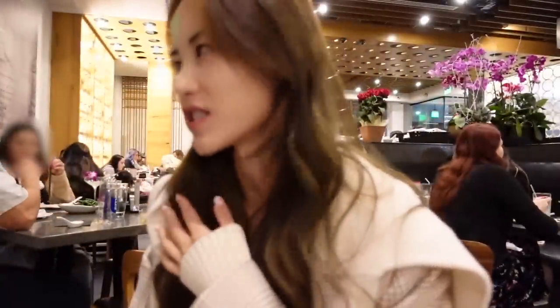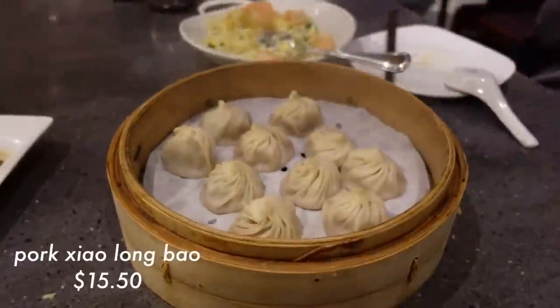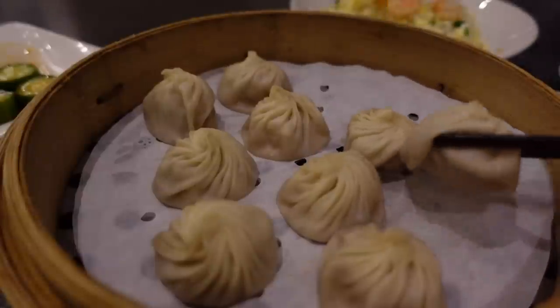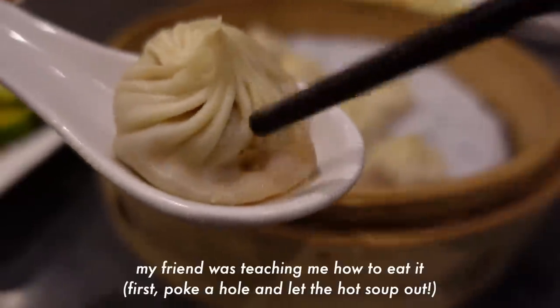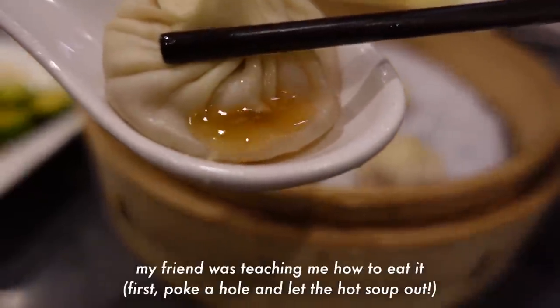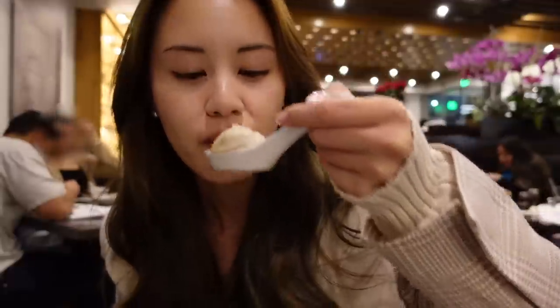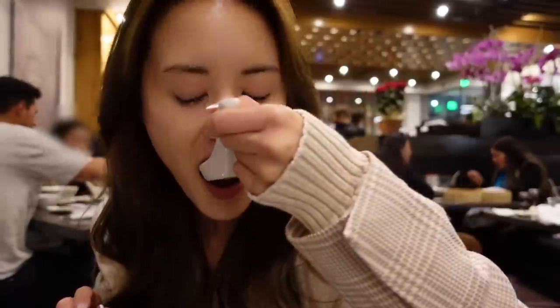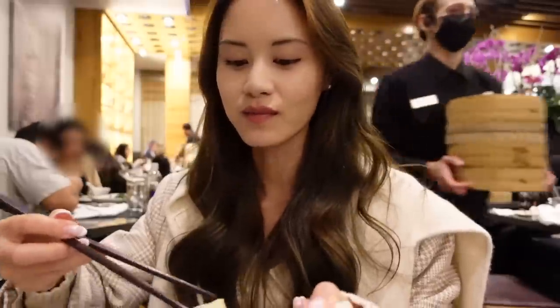I like how it's not salty. This is my first time trying Xiao Long Bao. Some ginger on it. What a cute little dumpling — wow, it's so cute!